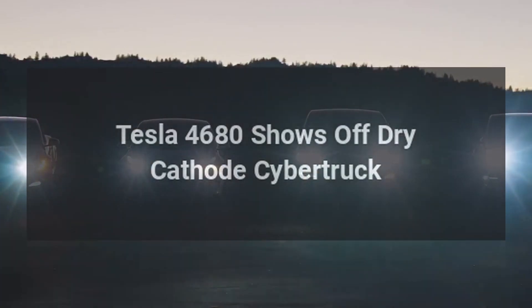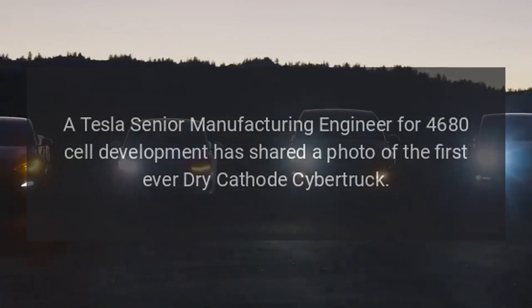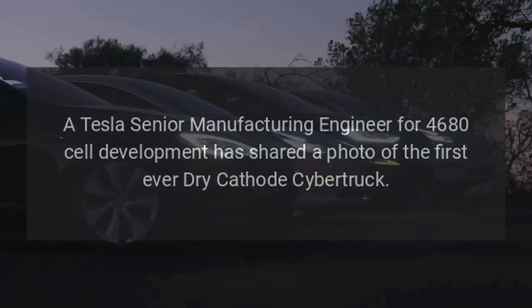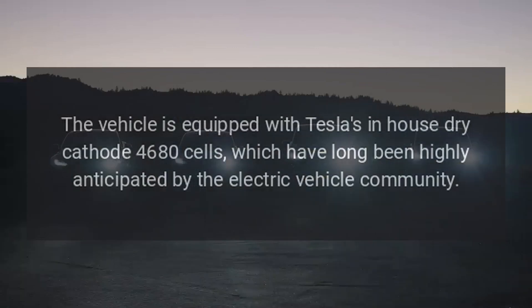Tesla's 4680 program shows off a dry cathode Cybertruck. A Tesla senior manufacturing engineer for 4680 cell development has shared a photo of the first ever dry cathode Cybertruck, a vehicle equipped with Tesla's in-house dry cathode 4680 cells, which have long been highly anticipated by the electric vehicle community.